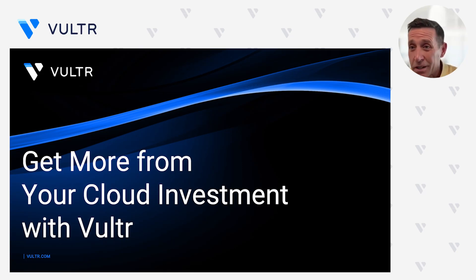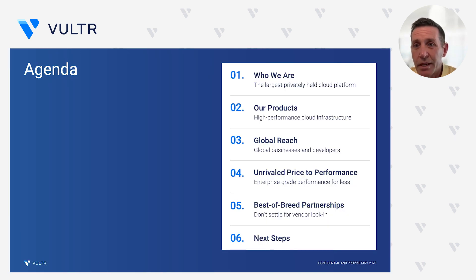Well, hello everyone, and welcome to today's webinar. We're here today to talk about getting more from your cloud investment with Vultr. We'd first like to introduce you to who we are and tell you a little bit about our product portfolio, and more specifically about how we can help you build and scale your business globally with the world's largest presence in terms of data center infrastructure to support your growing needs.